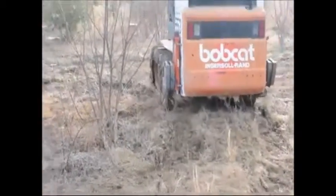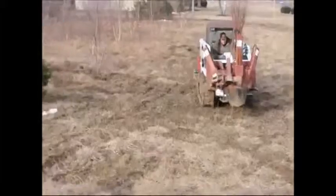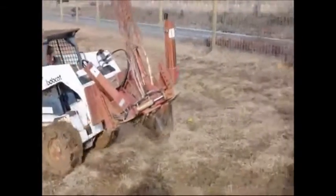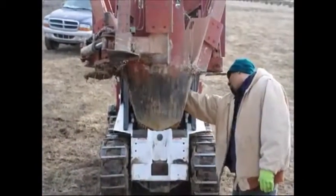They're also used for stream bank stabilization and they're a great tree to plant in mass for a deer habitat. The deer don't really like to eat the river birch, so they perform well in a heavy deer populated area.